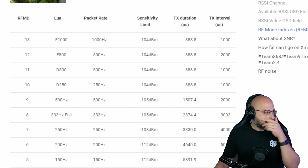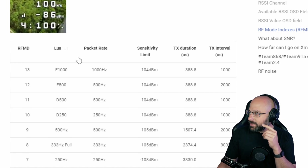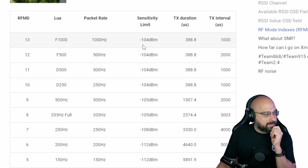What you can see is the sensitivity limit — 104 dBm, 104 dBm, etc.